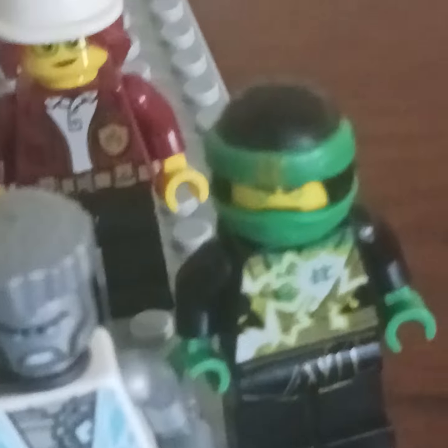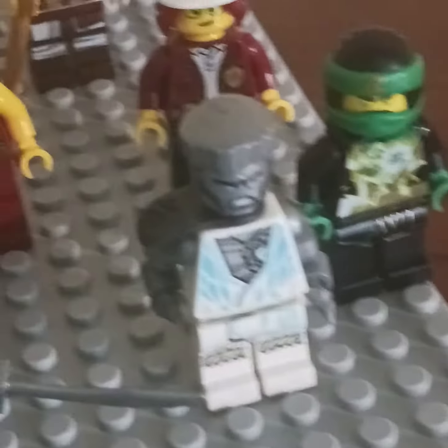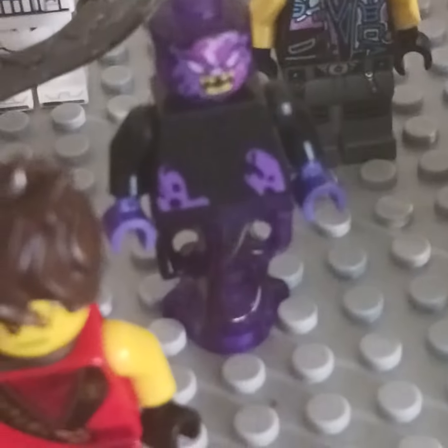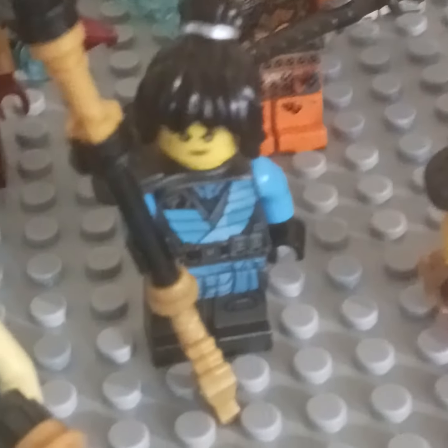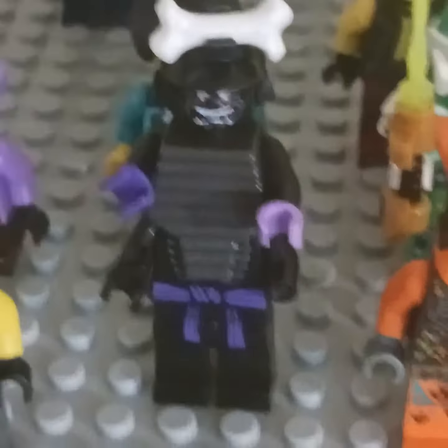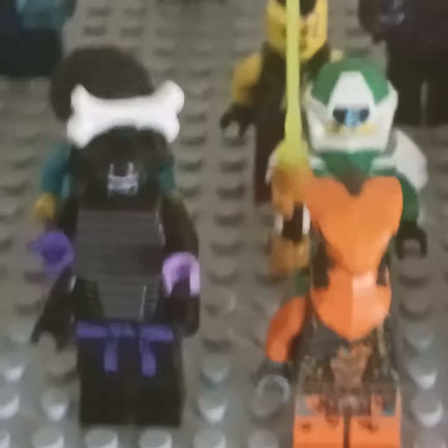We've got a Lloyd minifigure here. I also have Evo Zane. I have Sons of Garmadon Lloyd. The Overlord from Legacy. And Legacy Tournament Kai — I made a custom sword for him. Same with Nia: a custom spear for her island suit. I also have Evo J, made him his own custom weapon. Got Season 11 Cole. One of those core snakes that no one really hears about. Lord Garmadon.